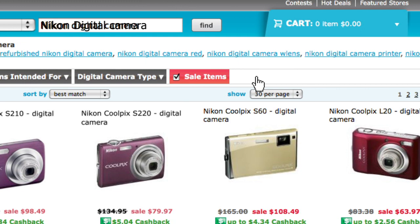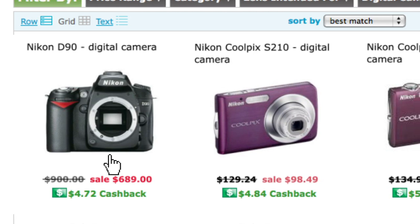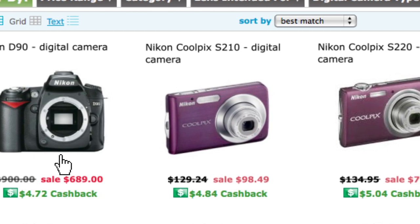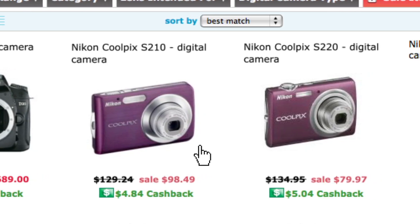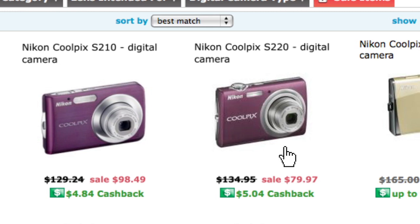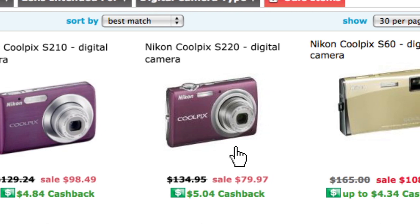The biggest feature for me is that everyone is looking for a deal, so I can filter by sale items. Here are the results: a Nikon D90 digital camera originally $900, on sale for $689; the Nikon Coolpix S210 originally $129.24, on sale for $98.49; and the Coolpix S220 originally $134.95, on sale for $79.97. This is so much better than going to a store and not realizing all the sales and deals available.